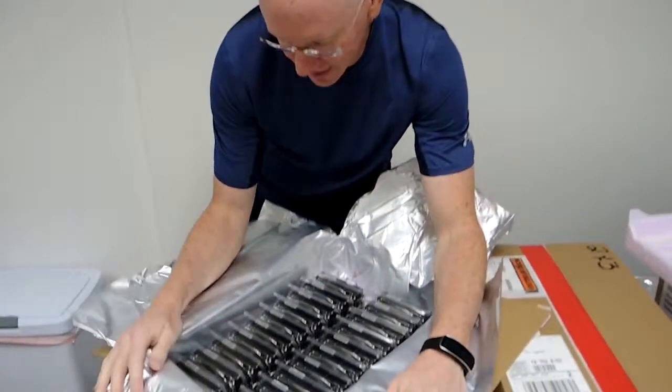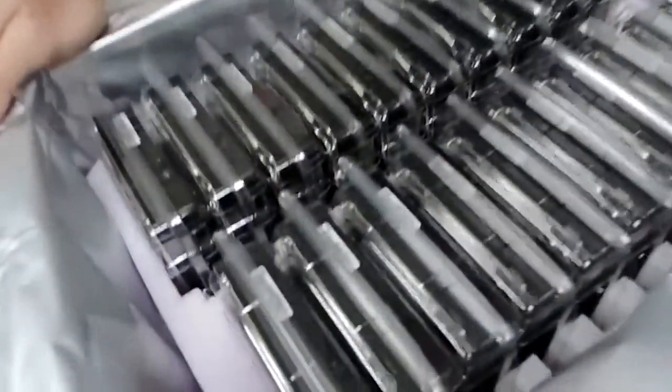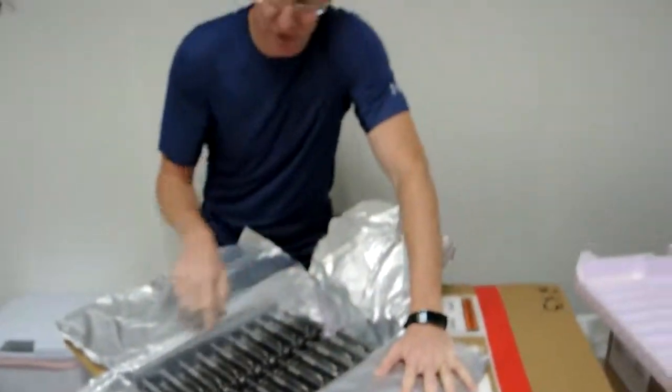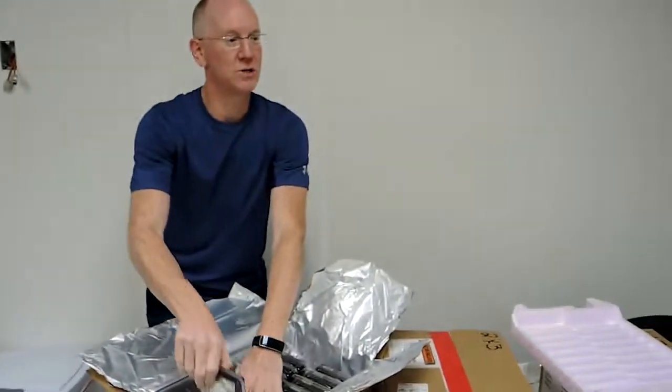So here's what it looks like. That is a big, sweet batch of storage. One, two, three, four, five, six, seven, eight, nine, ten — so there's 20 of them, 20 drives.